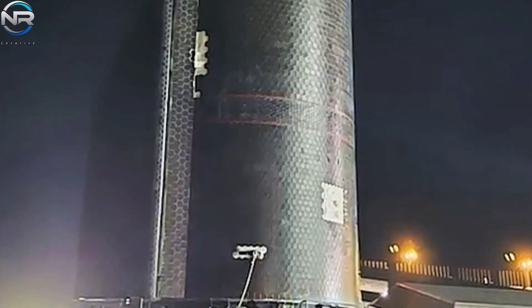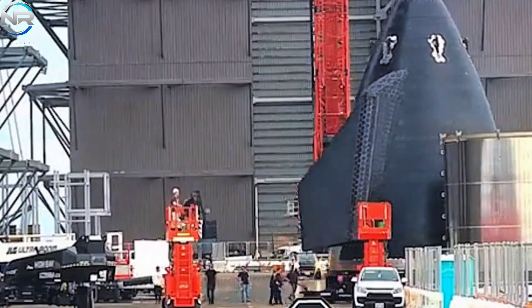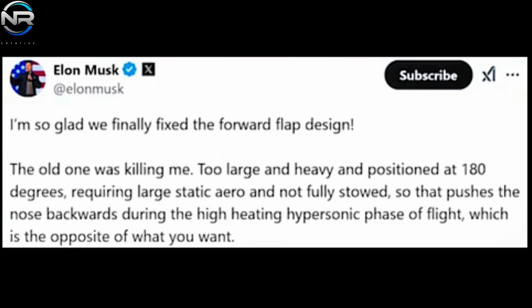These collective modifications have not only addressed prior issues, but also fostered enhanced reliability, streamlined manufacturing processes, and augmented payload capacity. Musk's optimism regarding these enhancements was palpable in his remarks upon the completion of the new V-2 nose cone: 'I am quite pleased that we have successfully resolved the issues with the forward flap design. The previous model was a considerable burden — its size and weight were excessive, and its 180-degree orientation necessitated substantial static aerodynamic forces while not being fully retracted, inadvertently pushing the nose backward during the high-thermal hypersonic phase of flight.'